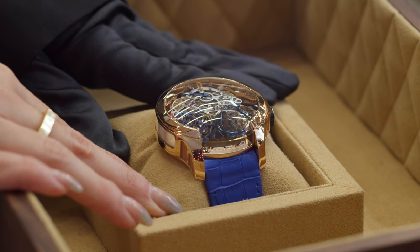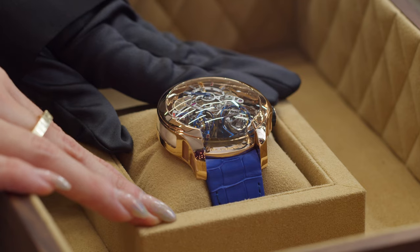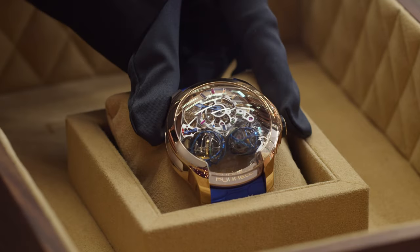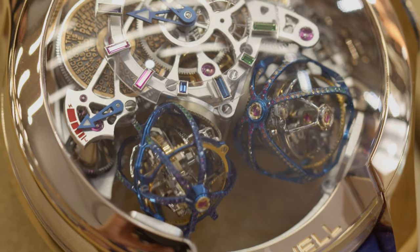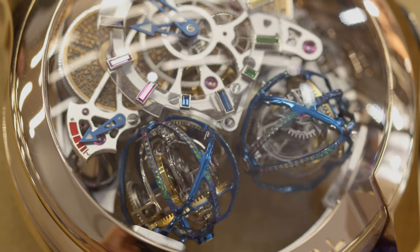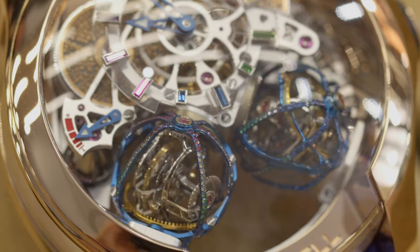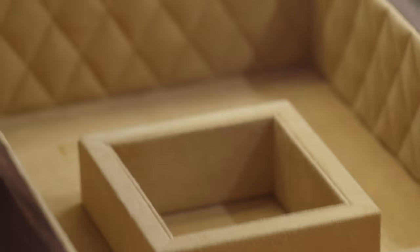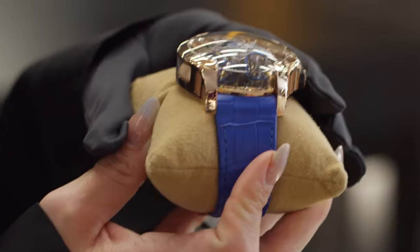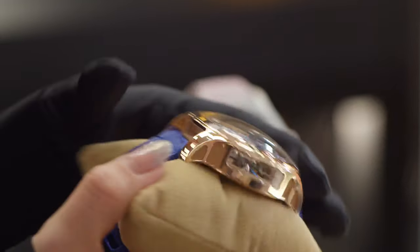We have various models in different materials. This one is 48 millimeters in 18k rose gold. We are also the only brand to have gem set tourbillons — this piece has 304 precious gemstones and diamonds set on the tourbillon. We like to call it a 'dance of diamonds.' It's also set with precious stones on a sapphire dial with a 32-hour power reserve.